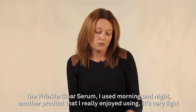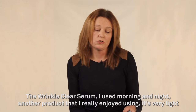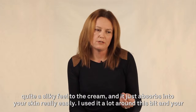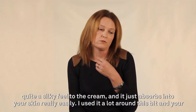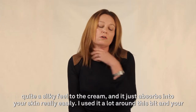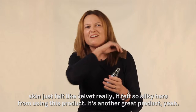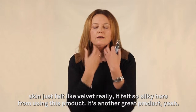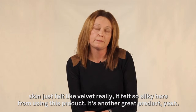The Wrinkle Clear Serum, I used it morning and night. It's another product that I really enjoyed using — it's very light, quite a silky feel to the cream. It just absorbed into your skin really easily. I used it a lot around this bit and your skin just felt like velvet, so silky. Yeah, it's another great product.